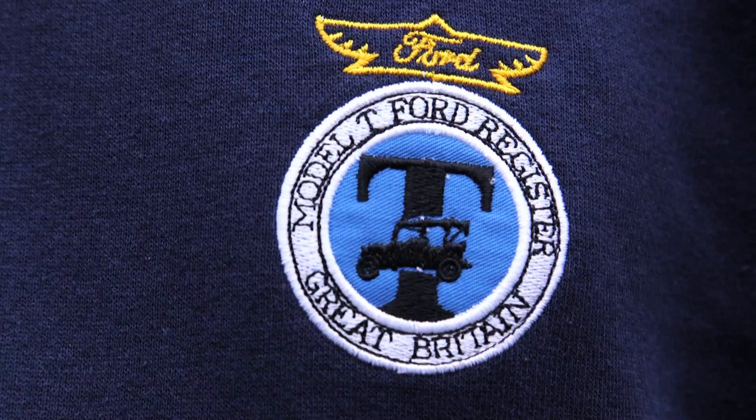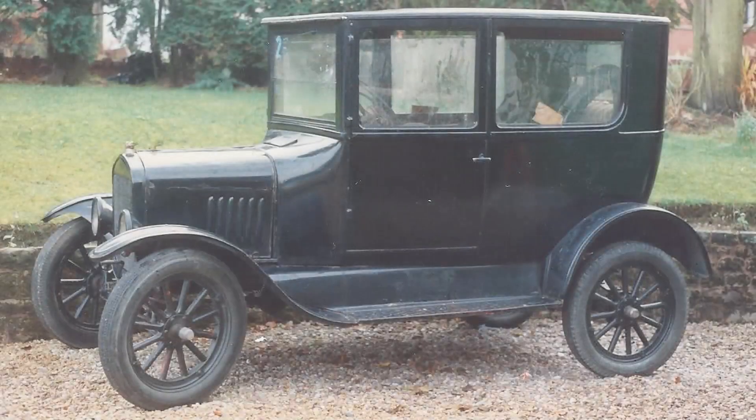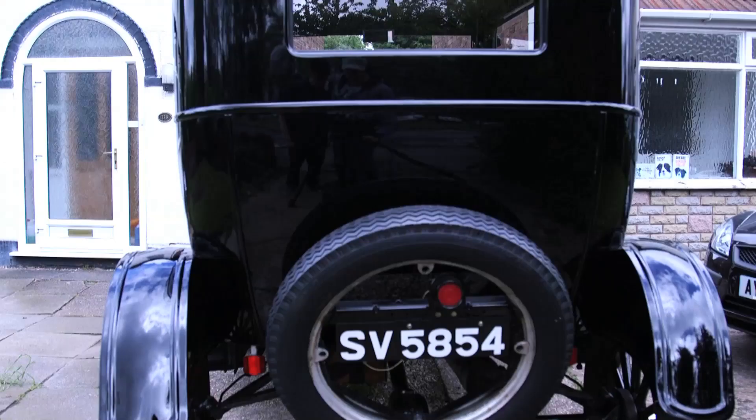My name's Gordon. I've been a member of the Model T Club of Great Britain for 25 years. Our Model T is a 1925 Tudor saloon. It was imported from America — its last owner lived in Lubbock, Texas.